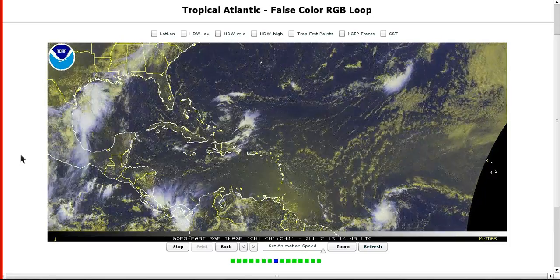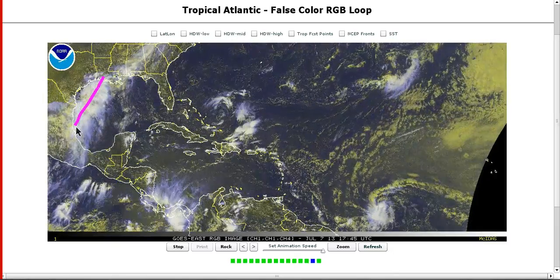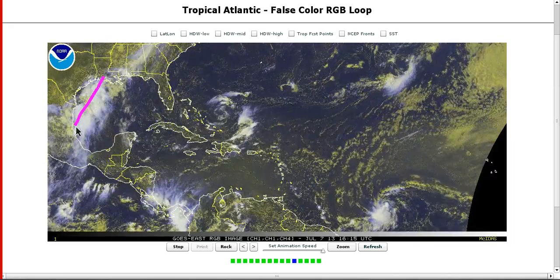Hi, I've clicked on to today's Tropical Tidbit for Sunday, July 7th. Looking around the Atlantic, as we expected in the western Gulf of Mexico, this surface trough is really not a threat for development and is pretty strung out.